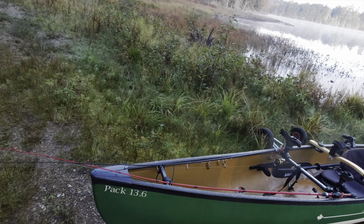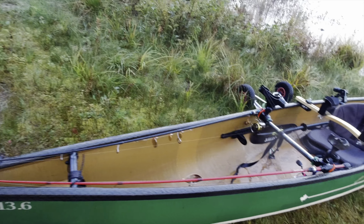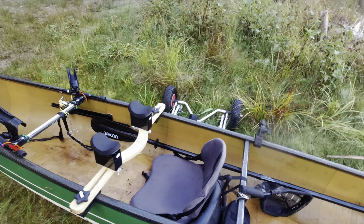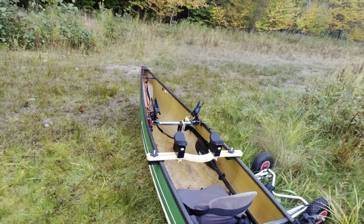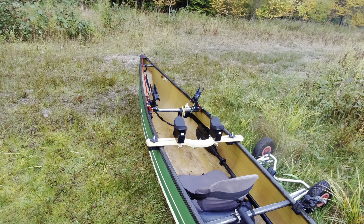Everything is strapped down — rods are strapped down with gear ties and rubber ties for the fronts. Yoke's on. Leaving the fish finder here for this one. We got probably about a 300 to 400 meter portage, then a quick bushwhack and we'll be on our pond.